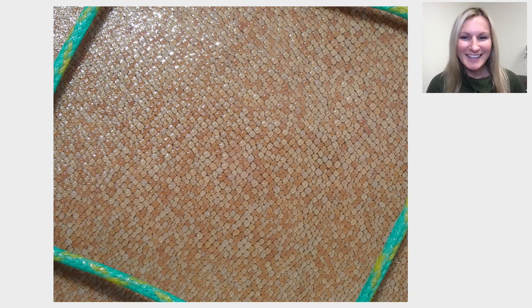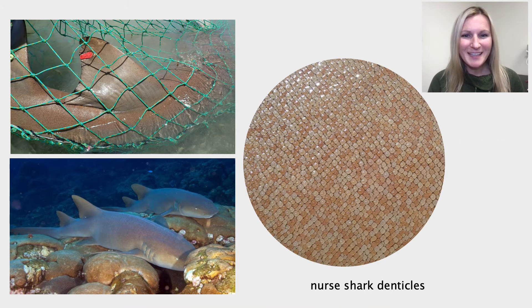If any of you guessed sharks, you are correct. This is, in fact, an image of shark skin. Each of these tiny elements are the scales, which in sharks are called denticles. In fact, sharks are covered in thousands of these denticles. Specifically, we are looking at the skin of the nurse shark — this particular shark skin, in fact. These denticles are from the body just under the dorsal fin shown here.